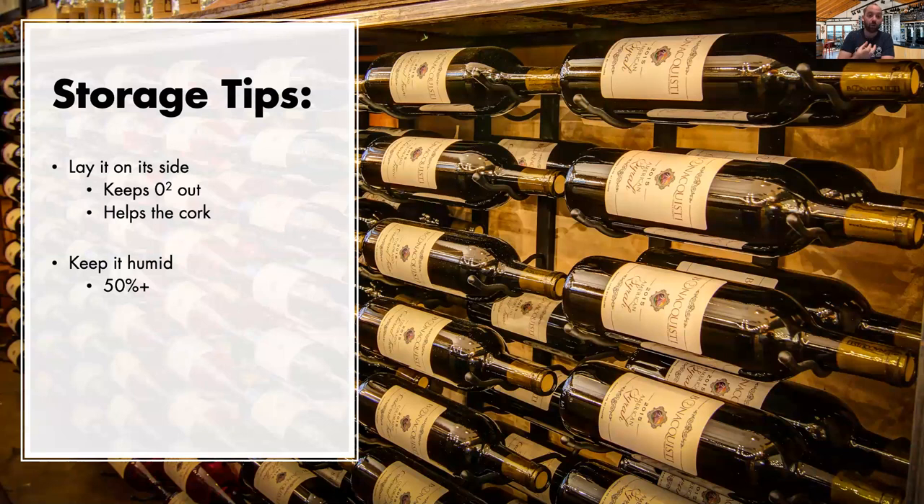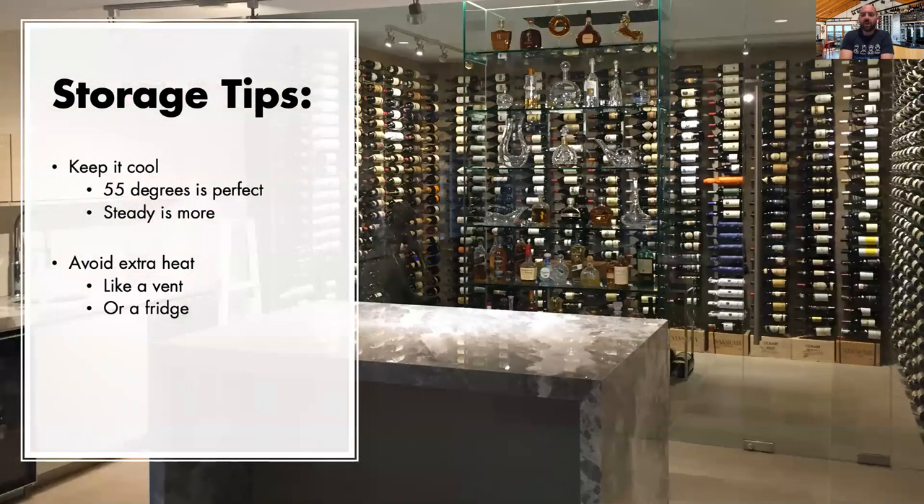The reason we lay bottles on their side is that a majority of fine, age-worthy wines have been and always will be sealed with natural cork. Over the course of 5, 10, 15, 20 or more years, those corks degrade. We want to give the cork every chance to stay intact, which helps the wine age properly by keeping the right amount of oxygen out — essentially sealing it and keeping it moist with the wine itself. We also want to keep humidity around 50%, though this varies by region.